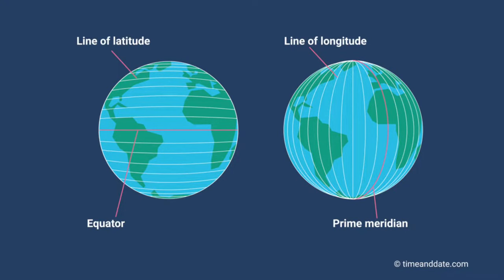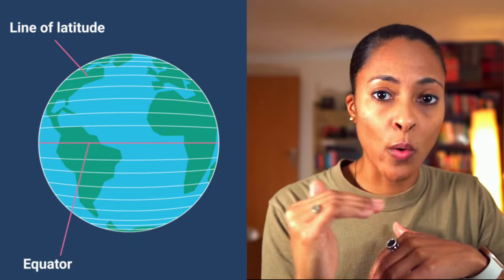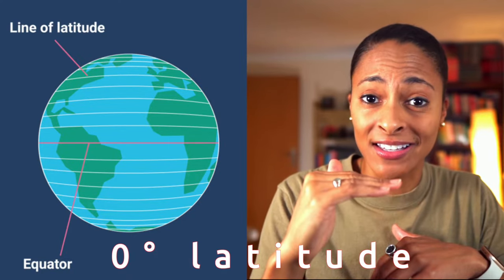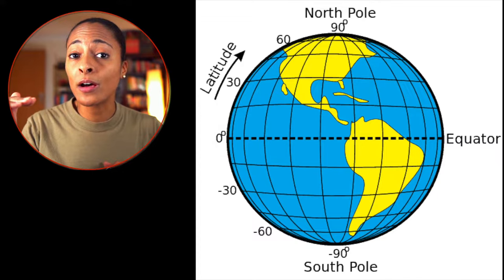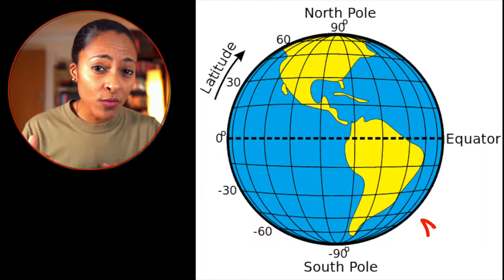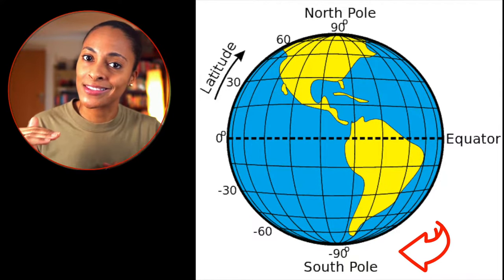Longitude rests on the vertical axis, and latitude rests on the horizontal axis. If you look at the center of the Earth, the latitude line that runs through it is called the equator, and at the equator we call that zero degrees latitude. If we move north of the equator, we can go all the way up to 90 degrees north at the North Pole, and if we move south of the equator, we can move all the way down to 90 degrees south at the South Pole.